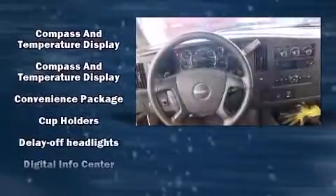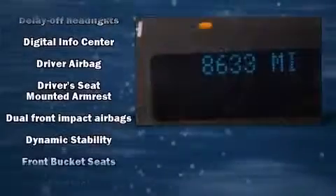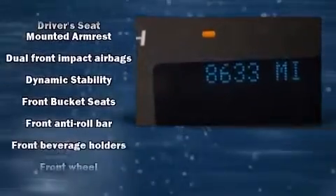Storage solutions are integrated throughout the interior, demonstrating thoughtful attention to detail. Passengers are protected by various safety and security features including dual front impact airbags, traction control, ignition disabling, and four-wheel disc brakes with ABS.